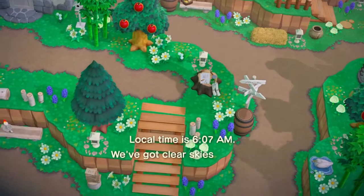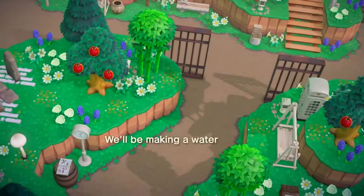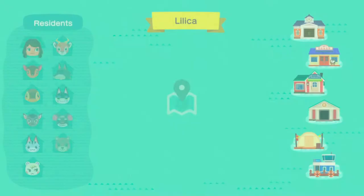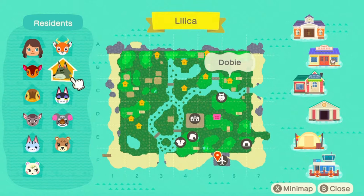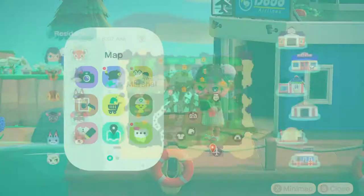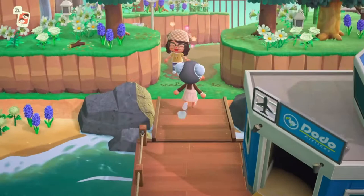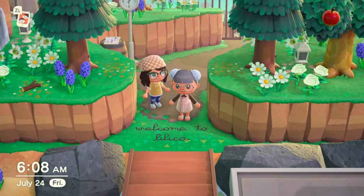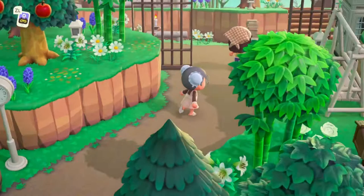Okay, so here's the flyover. I can see she has the path and I love it, it's so cute. I love the use of jail bars — I always see that in every cottagecore theme and I think it's so cute. Okay, let's look at her map. She has Beau, Dobi, Fauna, Molly, Punchy, Deirdre, Gonzo, Lolly, Maple, and Marshall. I love the welcome mat, it's so cute.